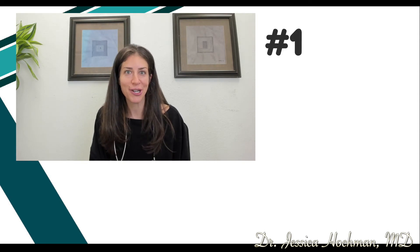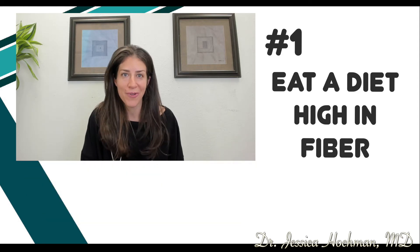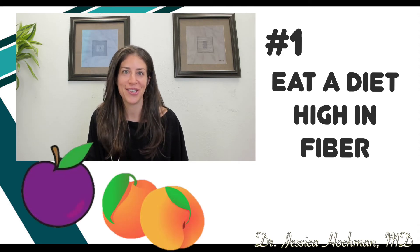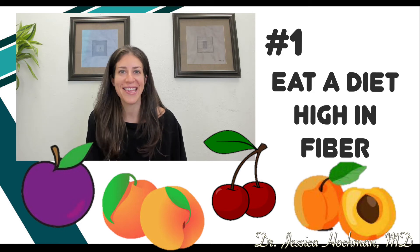The good news is that for most cases of constipation it can be treated easily with some lifestyle changes. Tip number one: make sure and eat a diet high in fiber. This includes eating plenty of fruits and vegetables. One helpful trick is to add plenty of stone fruits to your diet — that includes plums, peaches, cherries, and apricots. Think about fruits that have a pit in the middle.